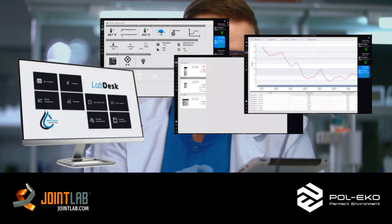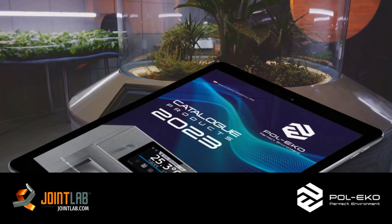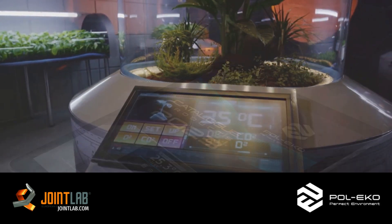Coupled with high quality materials and swift service, we ensure a professional standard in your work and results. Give your laboratory the upgrade it deserves and become part of the future laboratory network. Begin your search for your next PoleEcho laboratory equipment on JointLab.com.